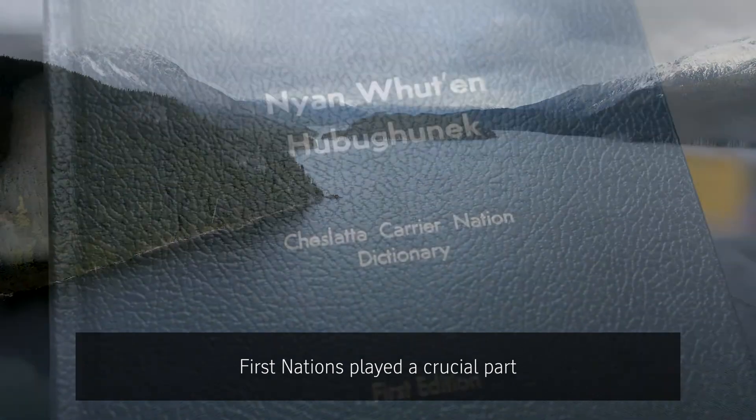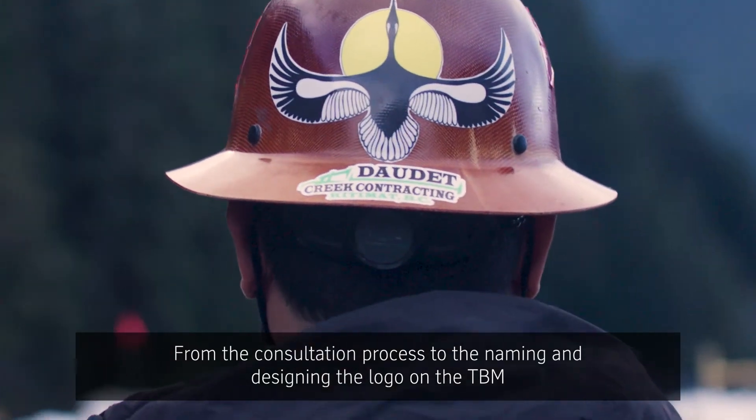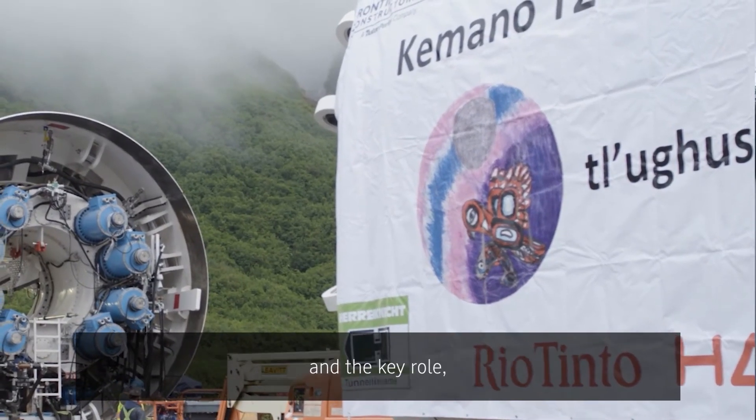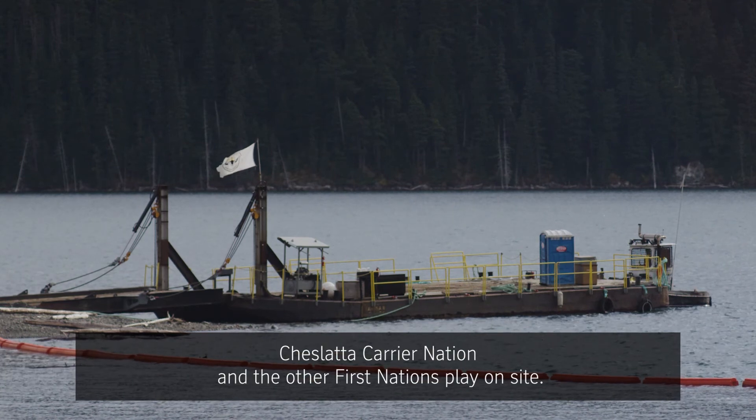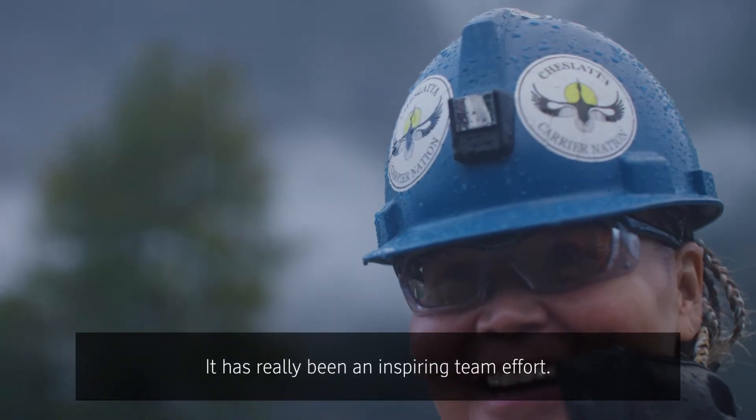First Nations played a crucial part in making this project possible and reaching this milestone — from the consultation process to the naming and designing the logo on the TBM, and the key role Cheslata Carrier Nation and the other First Nations play on site. It's really been an inspiring team effort.